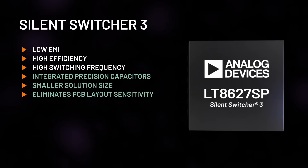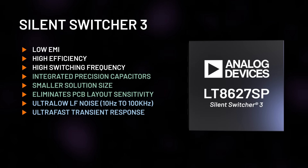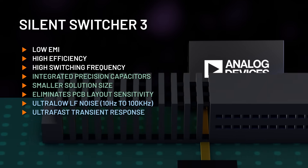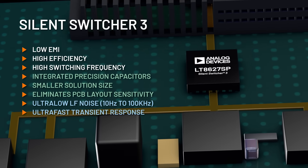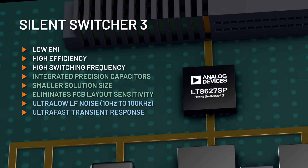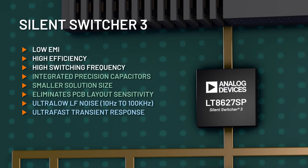Introducing Silent Switcher 3 with ultra-low LF noise from 10Hz to 100kHz and ultra-fast transient response. Silent Switcher 3 enables noise-sensitive applications with increasing current requirements to eliminate the need for an LDO. Directly drive sensitive rails with a high efficiency Silent Switcher 3.